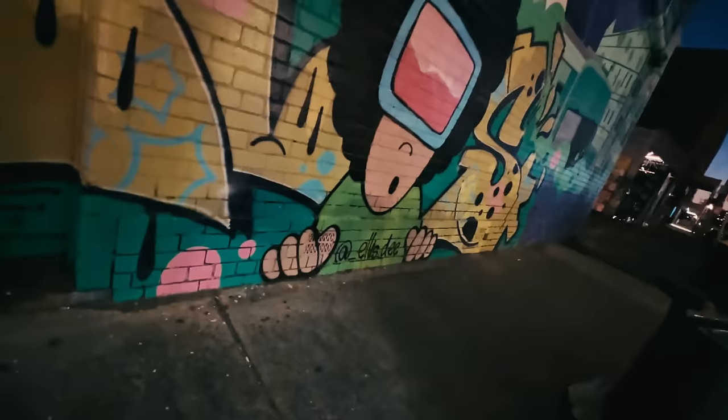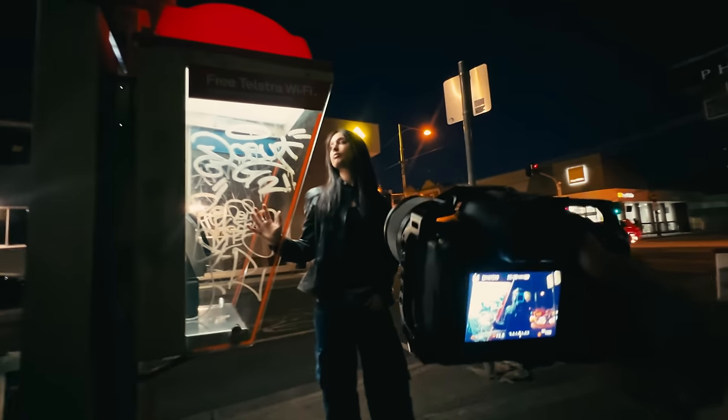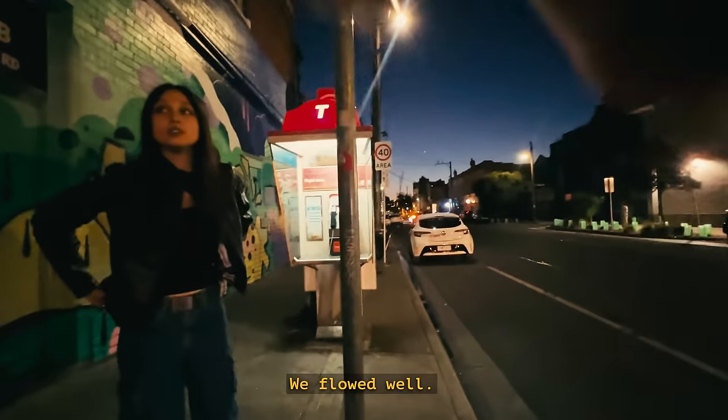I wonder what would happen if you keep placing your hand here but you sort of lean out of the box. I think we got it — thanks, that was great! So happy, gives me something to edit.